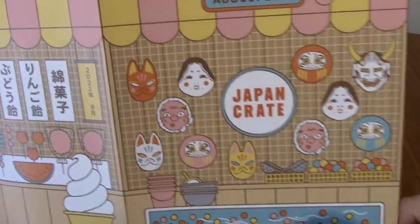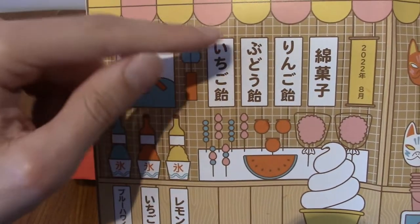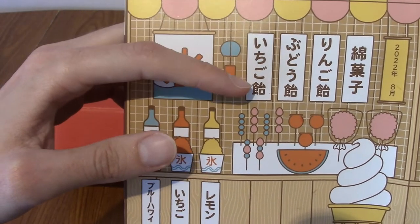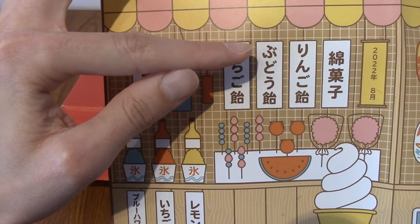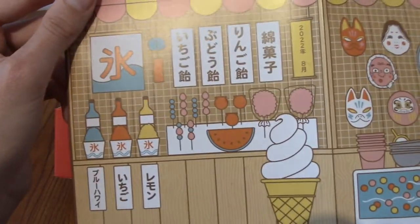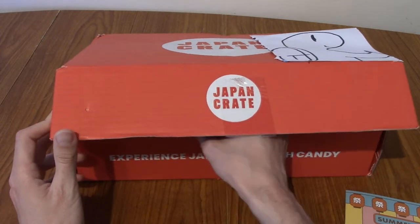We've got nice little masks there. I'd love to go to a summer festival just to buy some of these masks. I think those are traditional Japanese things. We've got some signs — I can make out Fudo, Ichigo, probably ichigo ice cream meaning strawberry ice cream, and budo. So I'm not going to show you guys what's inside because that would be a cheat — I'm just going to grab something from inside.